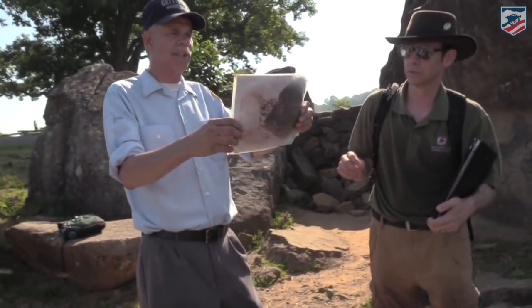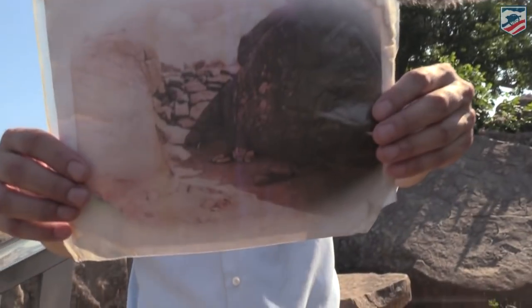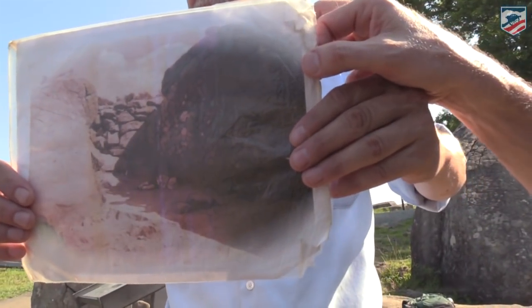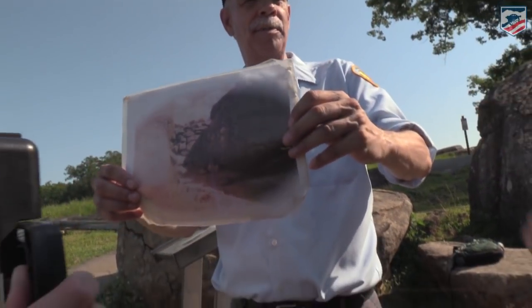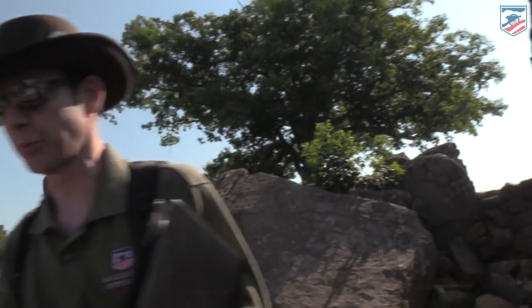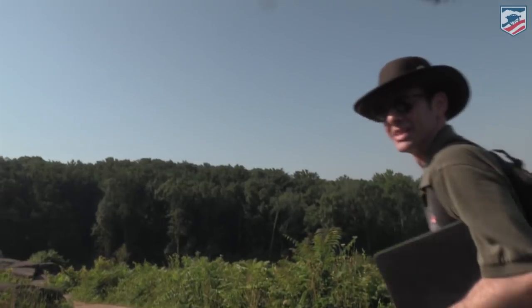When I was young I used to lay down like the soldier and get my picture taken at the same spot. Here is a photograph — I want to give a shout out to my son Sam, who is positioned like the soldier. He was about two years old at the time. We're going to keep going down here.